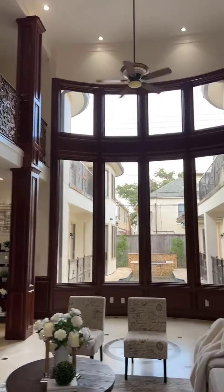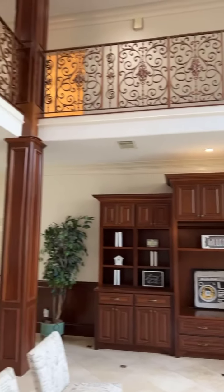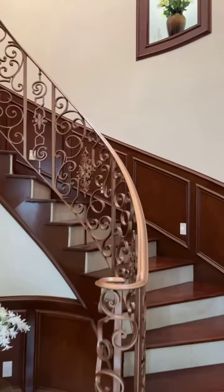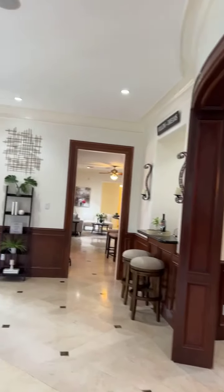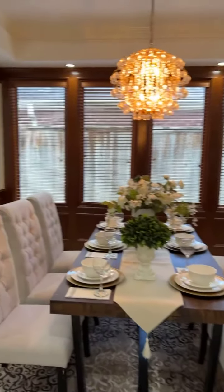Check out the family room — massive. Formal dining. Look at this custom-built wrought-iron staircase. Beautiful chandelier. Exquisite finishes and fantastic craftsmanship.